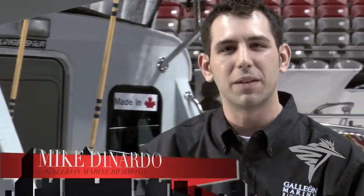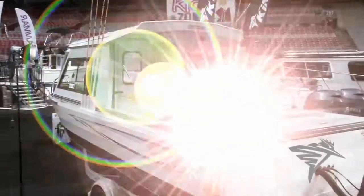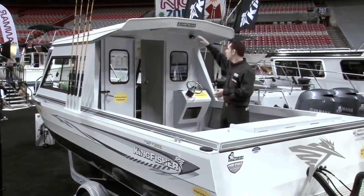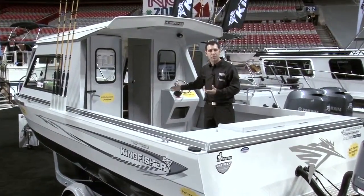I'm Mike DiNardo with Galilean Marine Richmond. We're here at the Vancouver Boat Show and I'm going to walk you through the 24-25 brand new Experience by Kingfisher. Right away you can see the extended hardtop along with the fully enclosed cabin will keep you out of that messy weather that we all know happens in Vancouver.